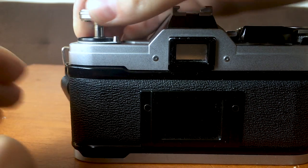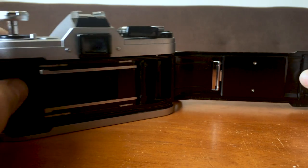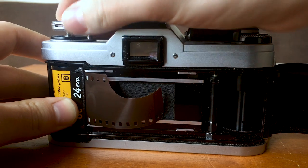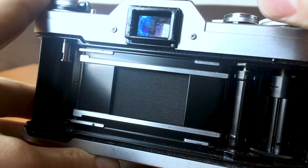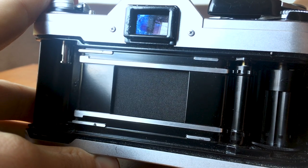This switch is also my film compartment lock. If I pull it all the way up, my camera will open up — and this is where the film goes. Your film goes on this side, travels across where it is exposed, and is taken up on the other side. Then it's rewound all the way back into your film canister. As you advance the film and fire the shutter, it will open up this curtain here to expose the film.